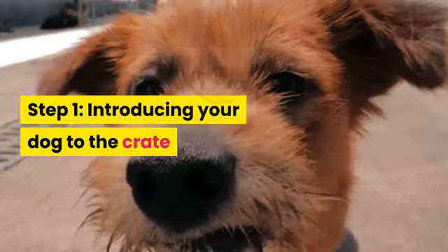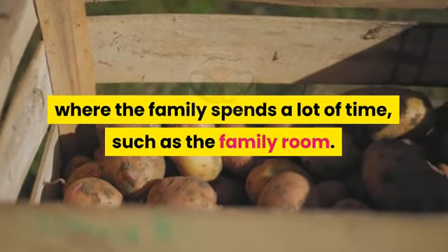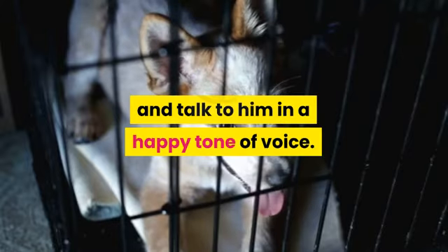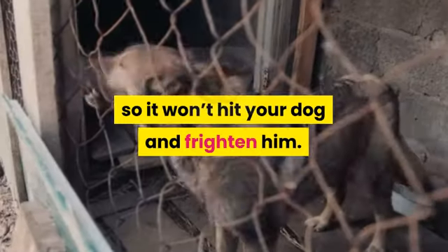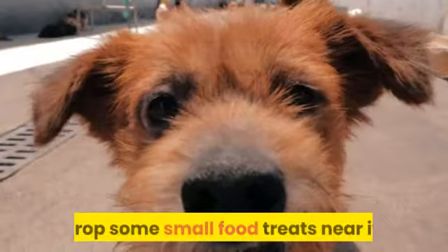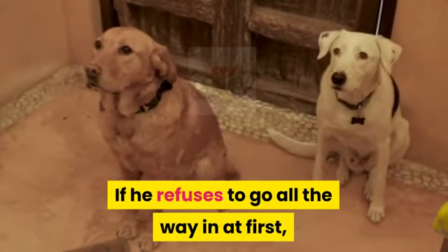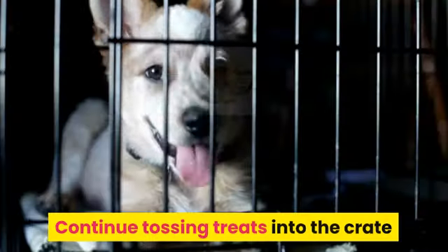Step 1: Introducing your dog to the crate. Put the crate in an area of your house where the family spends a lot of time, such as the family room. Put a soft blanket or towel in the crate. Bring your dog over to the crate and talk to him in a happy tone of voice. Make sure the crate door is securely fastened open so it won't hit your dog and frighten him. To encourage your dog to enter the crate, drop some small food treats near it, then just inside the door, and finally all the way inside the crate. If he refuses to go all the way in at first, that's okay — don't force him to enter.